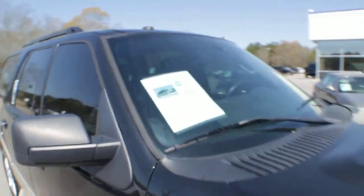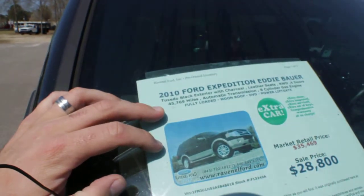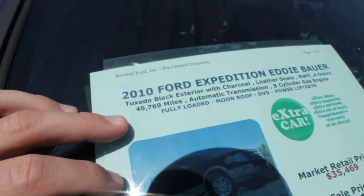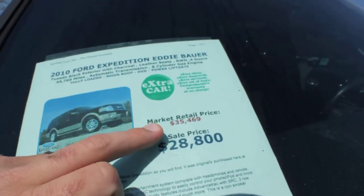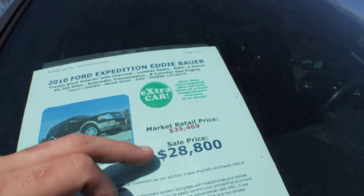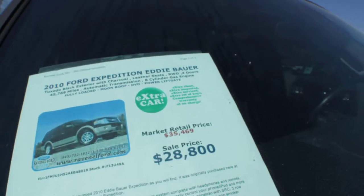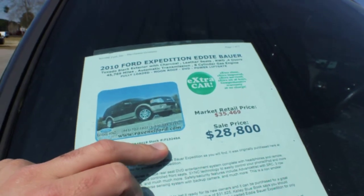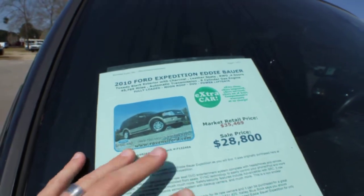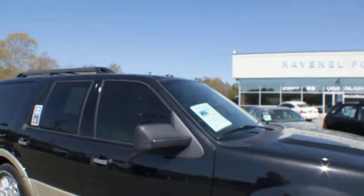Let's take a look at the window sticker here for just a moment. So, tuxedo black. It has 45,769 miles on this truck. The sale price is $28,800, and market retail is $35,469 — that is a huge substantial discount right there. Also, no dealer admin fees, no dock fees. The stock number is F13249A, so give that to the sales rep when you call and let them know you're looking at this beautiful 2010 Expedition Eddie Bauer.